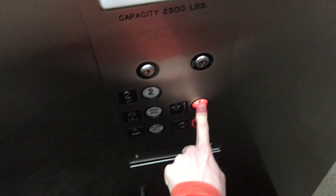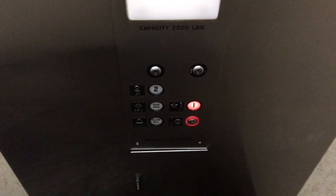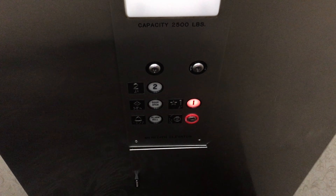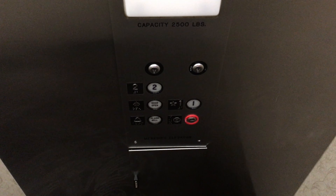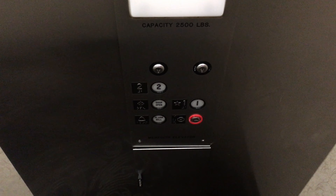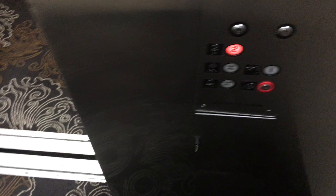Let's go to one. Alright, let's go to two. And we'll listen to the motor and be quiet.